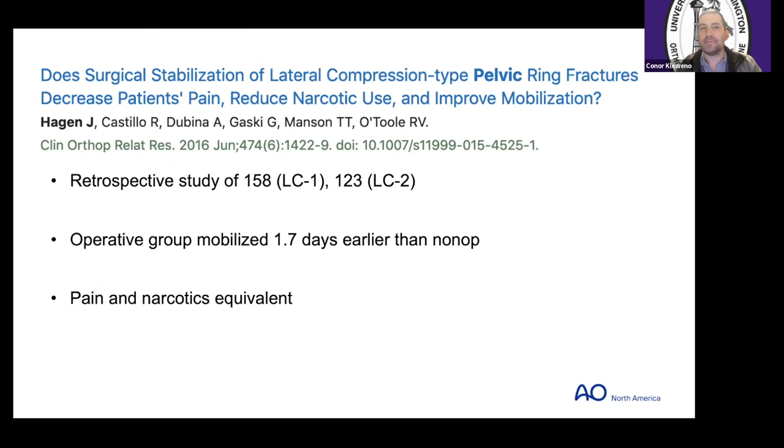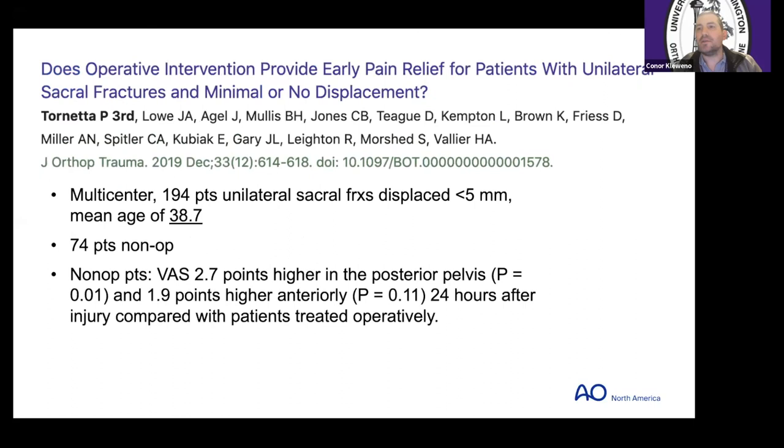Now prospective data: Dr. Tornetta led this multi-center prospective study to answer the pain question. They had almost 200 unilateral sacral fractures with less than five millimeters of displacement. These patients were primarily young — mean age 38 — with a group treated operatively and a group treated non-operatively, but they weren't randomized. The non-op patients had a higher posterior pelvic pain score — 2.7 points higher on visual analog scale — which was interesting because they tried to specify whether pain was anterior or posterior.